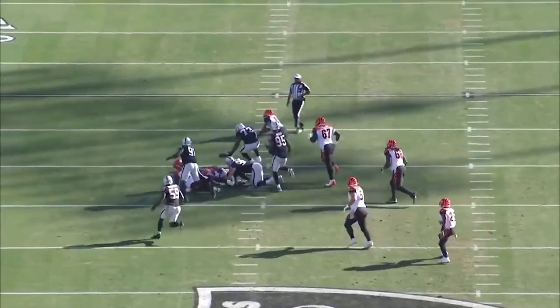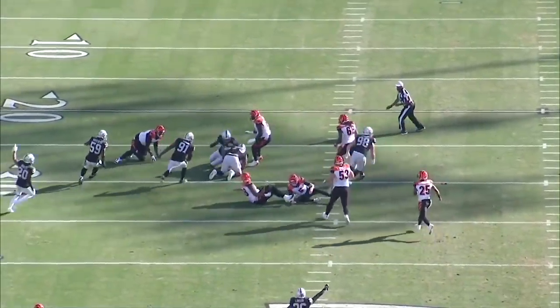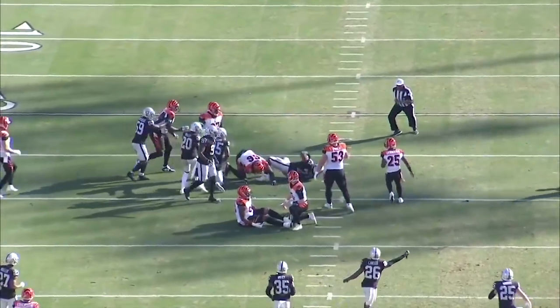He just jumps and leaps on Ryan Finley, gets the ball out on the opening drive of the game. The condor.